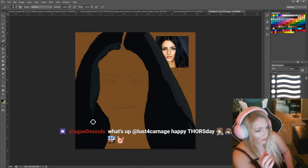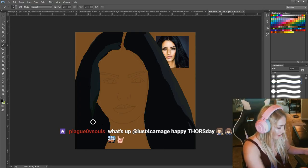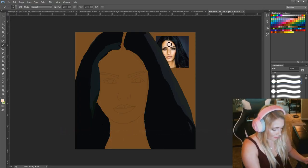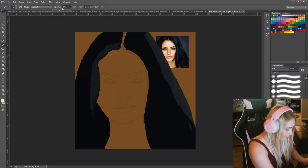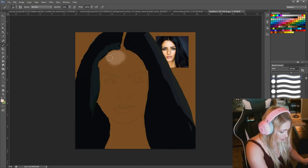Hey Plague of Souls! Happy Thursday! How are you today? I hope you are well. So that's her hair layer. I'm going to make a new layer — lots and lots of layers. I'm going to be adding her highlights. I already have the darkest skin tone as the background, so that saves a little bit of time. All about saving time.